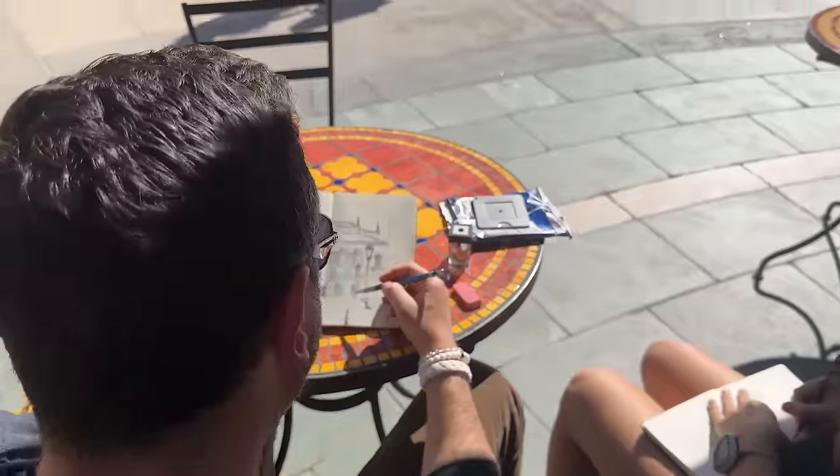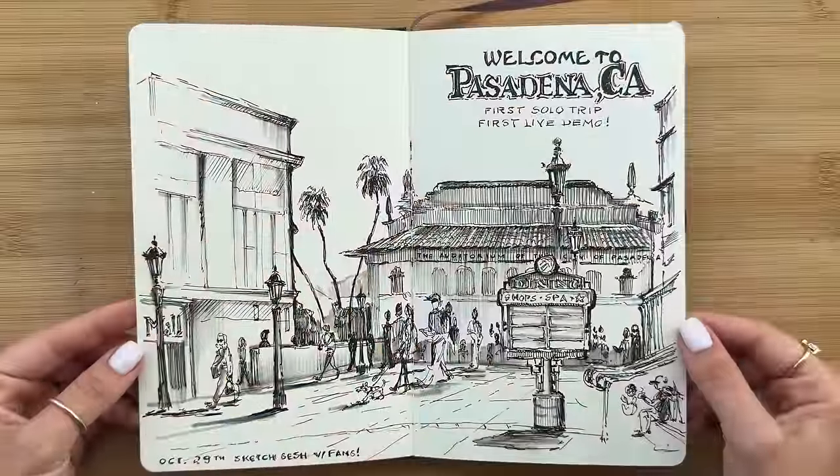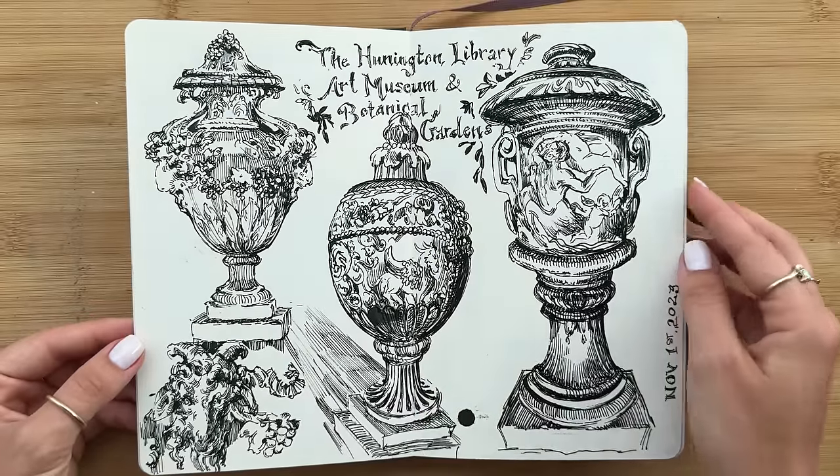There was something so special about connecting with everyone in person, and we're going to have to do it again and again — but this time in Europe. I'm really excited to host this art retreat, and that trip info is coming shortly.